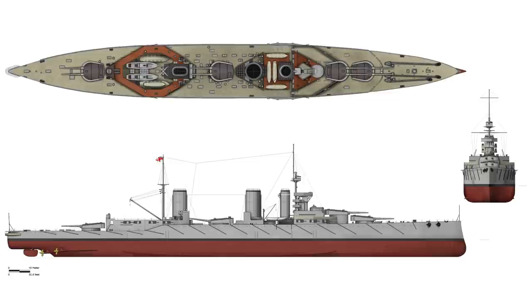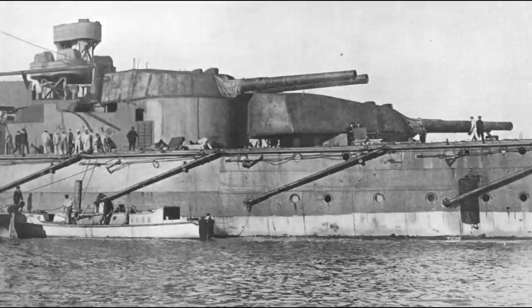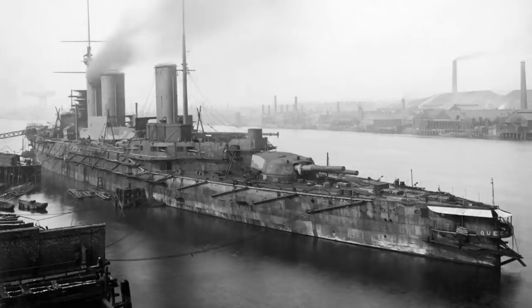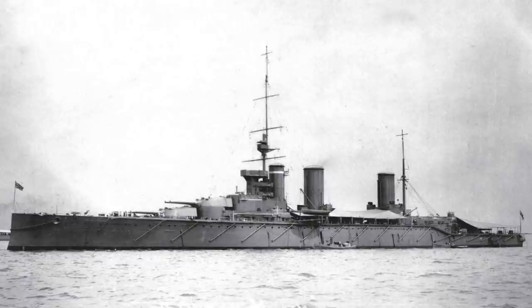Her primary armament consisted of four twin hydraulically powered turrets, positioned bow to stern and designated A, B, Q and X, fitted with 13.5 inch Mark V guns. These guns had been introduced in 1912 as the main armament for the Orion class super dreadnought battleships, namely HMS Orion, Monarch, Conqueror and Thunderer. She also had a secondary armament of sixteen 4-inch Mark VII guns mounted in casemates on the forecastle deck. In October 1914, two anti-aircraft guns were fitted: a six-pounder Hotchkiss gun and a three-inch 20-hundredweight gun. Completing her armaments were a pair of 21-inch submerged torpedo tubes, one on each side of the hull.